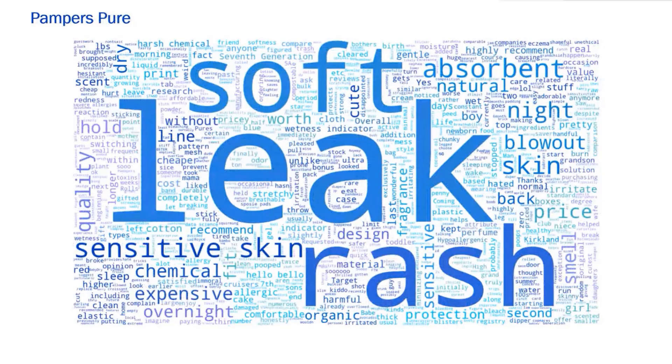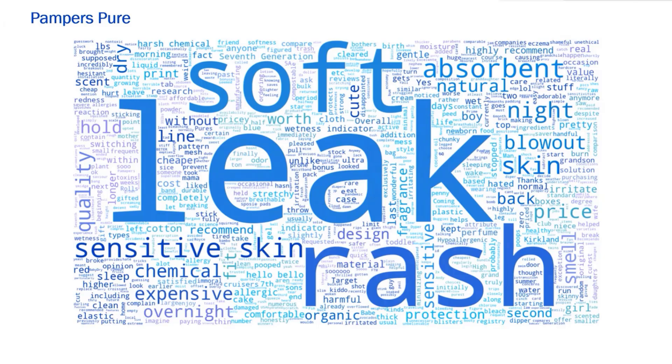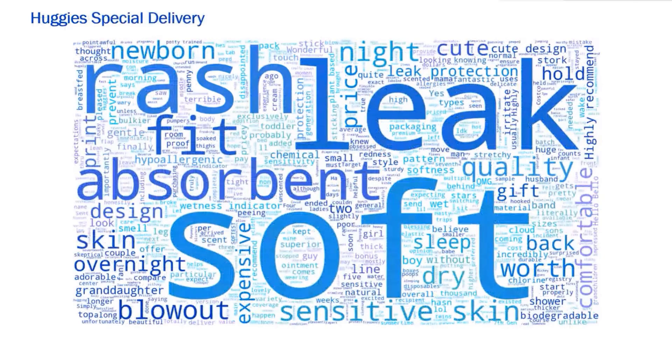For Pampers Pure — basically Pampers' reaction to Honest — they've done a good job communicating that their diaper is more natural and pure, which customers associate with less rashes. The word rash is big again here, along with keywords like sensitive, skin, chemical, clean, harmful, gentle, and natural. Even the word organic makes an appearance, even though none of the diaper components are actually organic — but this is what consumers are talking about within this brand. Fit is no longer really being discussed. For Huggies Special Delivery, the word soft is very recurrent among happy customers. Rash is still there, absorbent pops up, and also the word worth — that these are worth the price. Blowout still remains consistent with the Huggies offering of being better at holding blowouts.